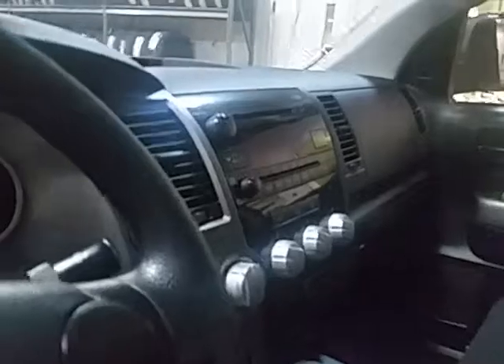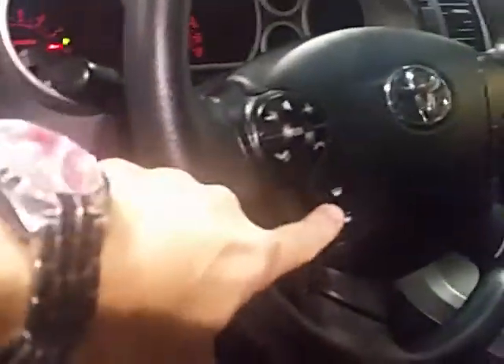Dark cloth interior. It's got AM, FM, satellite radio, CD player. Of course you've got Bluetooth controls and voice-activated controls also.